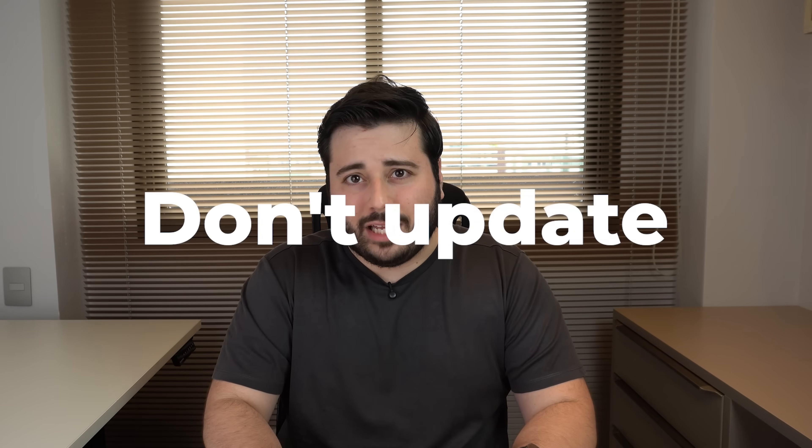If you have an iPhone 11 series, SE2, or 12 series, should you go ahead and update just like that? My simple answer is no, don't update. But hear me out — stay in this video, because even if you want to update, I'm going to have some awesome tips to help you out and minimize all of the risks.